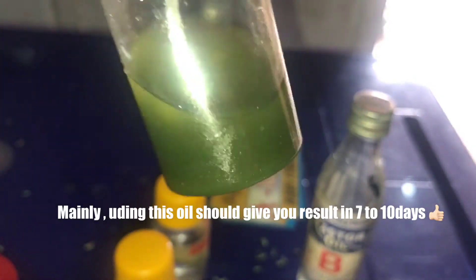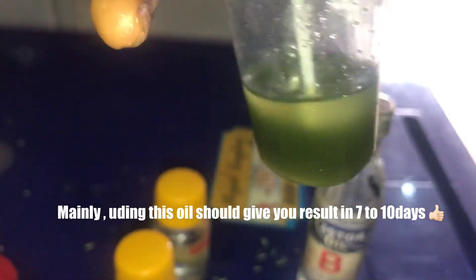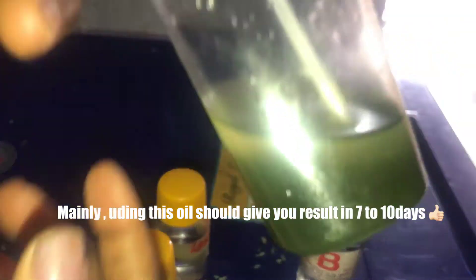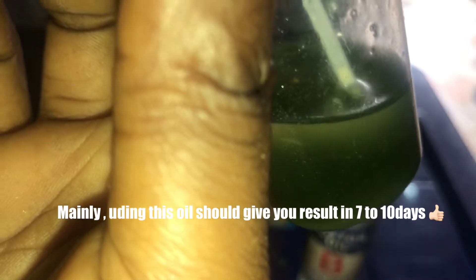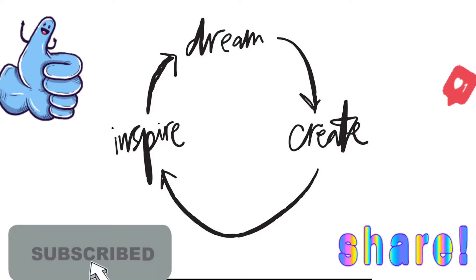So mainly using this oil should give you results in firming your boobs or enhancing your boobs. This oil works perfectly, so this will help you inspire, dream, and create.